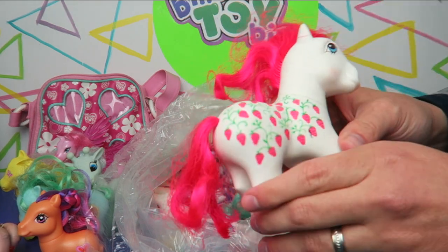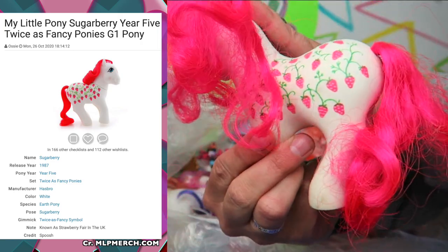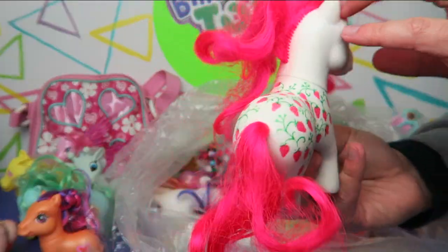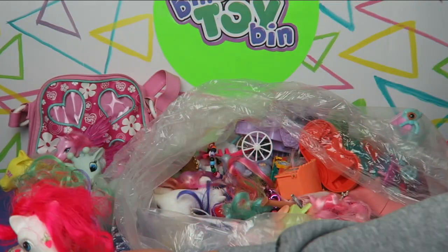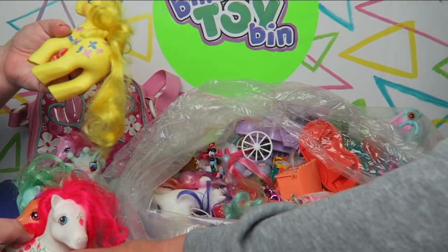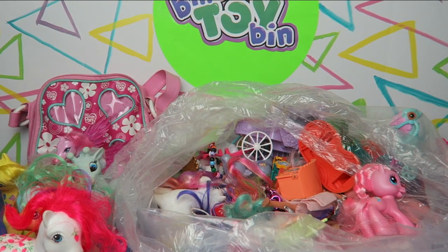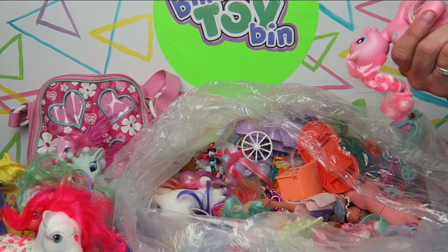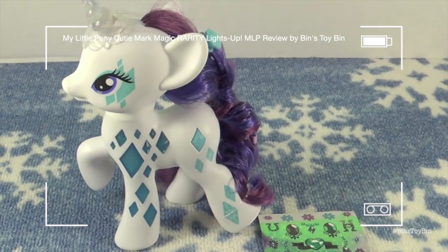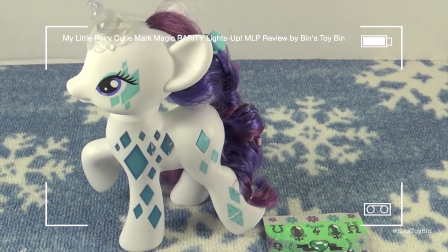So here's another 1987 Hasbro — check out those strawberries all over. Hasbro wouldn't do this again. That was something I loved about G1 was the design on the ponies. They don't do anything like this anymore, unless it's like the cutie magic things, but then they only have it on one side. They don't do both sides. And here we go — light up cutie mark magic Rarity to kick off the pony palooza countdown till 2015.